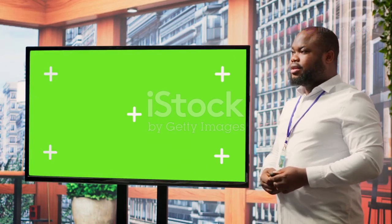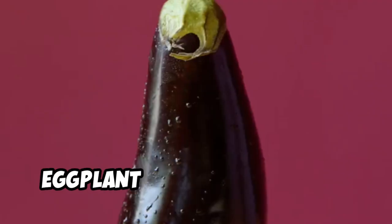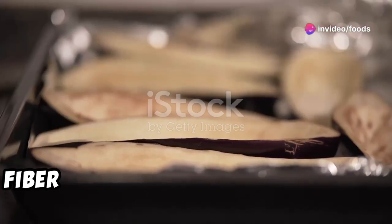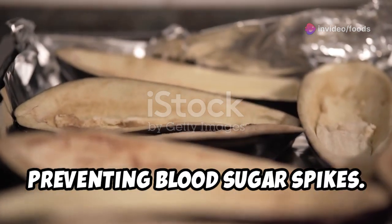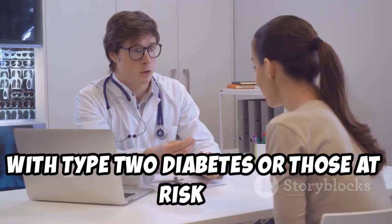Now let's move on to blood sugar control. Eggplant is relatively low in carbohydrates and a good source of fiber. Fiber slows down digestion and the absorption of sugar into the bloodstream, preventing blood sugar spikes. This is especially beneficial for people with type 2 diabetes or those at risk of developing it.